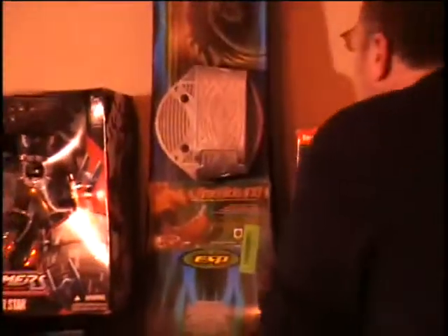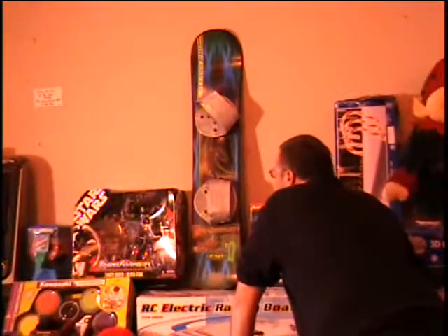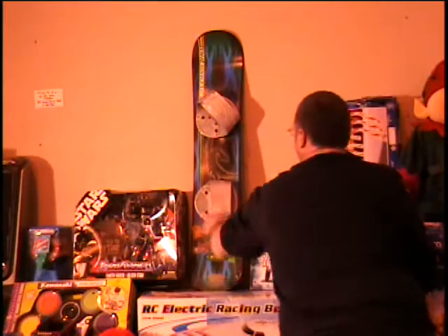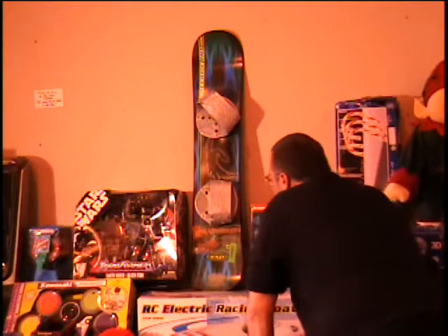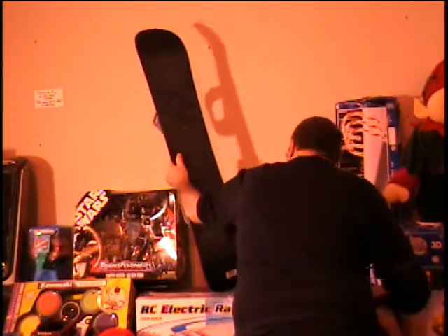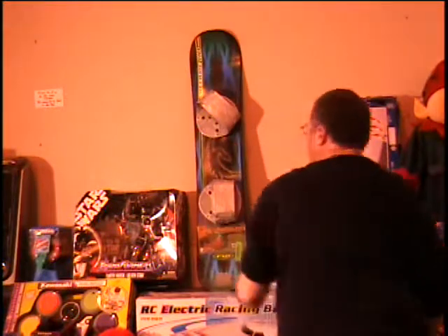The next item I have is a 110 centimeter snowboard. This is for riders up to 95 pounds. It's a Freeride 110, 110 centimeters — it's a beginner's snowboard. What do you think those retail for? Don't know. Maybe $30? I don't know.